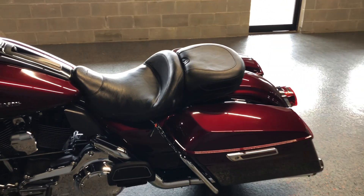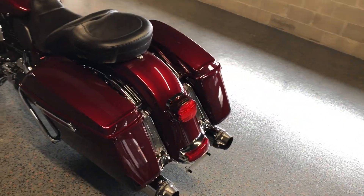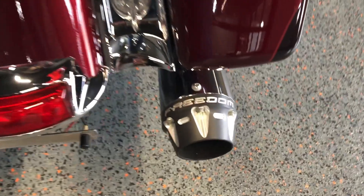Mustang seat, you've got LED tail lights. There are a few little chips on the back of that saddle bag, and it's got good tread on the rear tire.